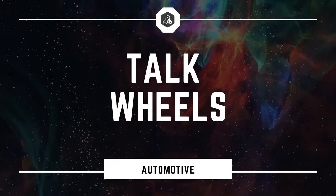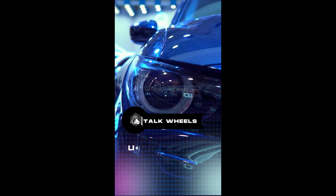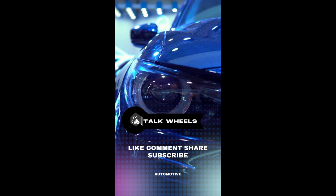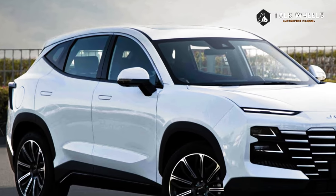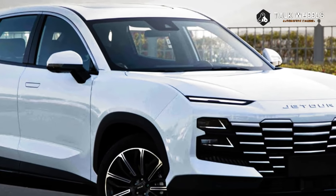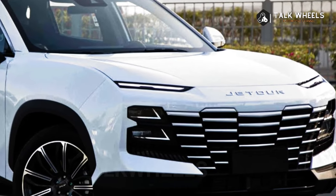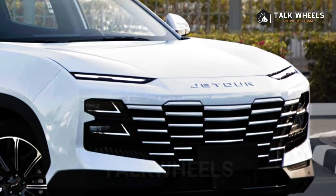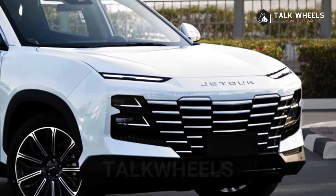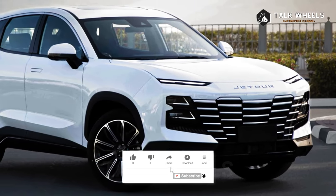Hi, welcome to Talk Wheels. The Jedar Dashing 2024 is a small car with a sleek, futuristic look, cutting-edge technology, and the most comfortable seats in its class. Its turbocharged 1.6L engine gives it speed and stability in any situation.